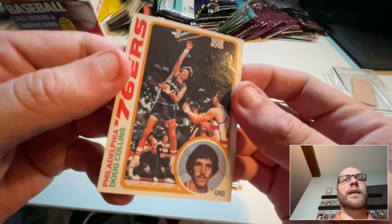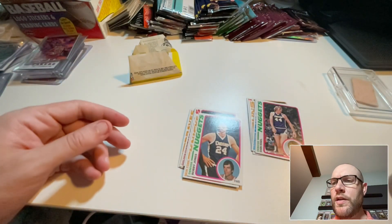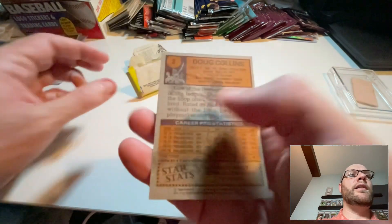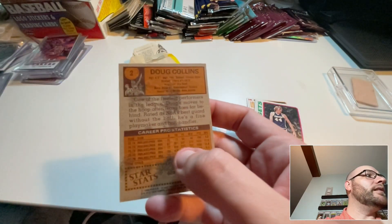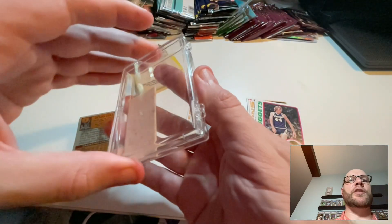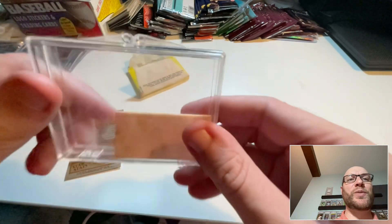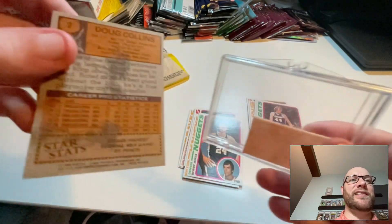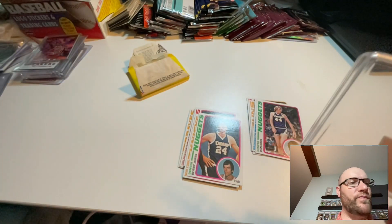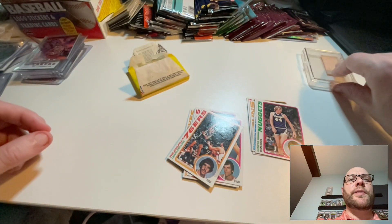Lonnie Shelton, Bobby Jones. Doug Collins — I don't think Doug Collins is a Hall of Famer. And this was the last one. Oh yeah — the gum. The gum had fallen out when I opened the pack originally, so this is the gum. It looks a little moldy, and you can see the impact the gum had on the cards.